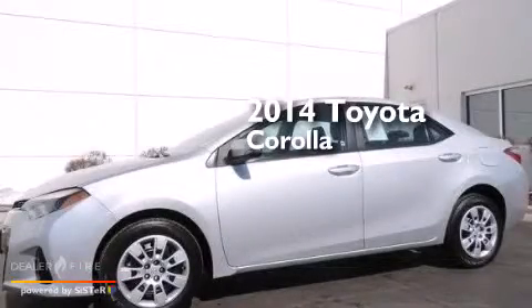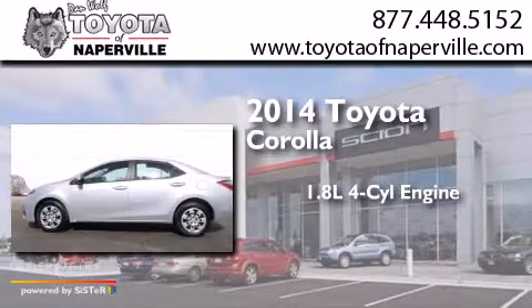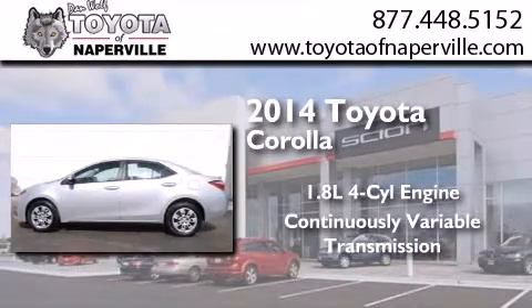This is a 2014 Toyota Corolla. It features a 1.8-liter four-cylinder engine and a continuously variable transmission.